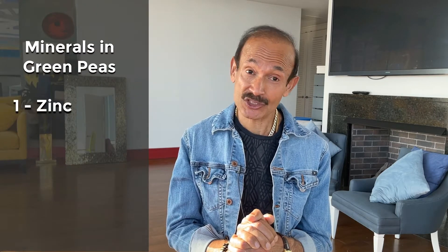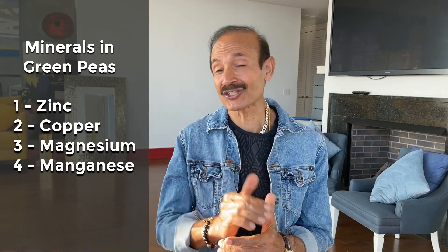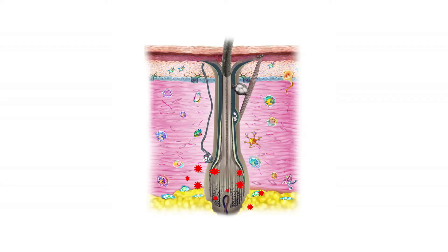Among the vitamins there are vitamin A, B, C, E, and K. Especially the B vitamins are very important for hair growth. Among the minerals, these are zinc, copper, magnesium, and manganese — they strengthen the hair. The enzyme catalase removes all the damaging oxidants around the root of the hair so a healthy hair can grow.